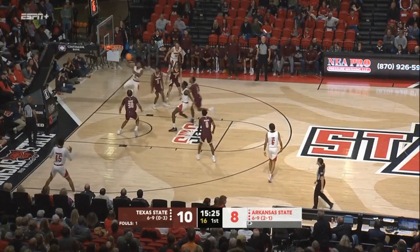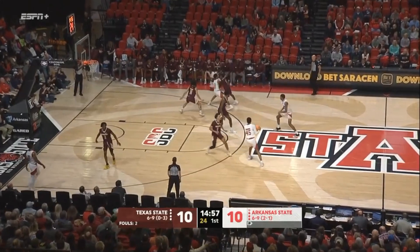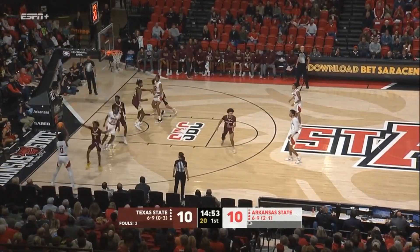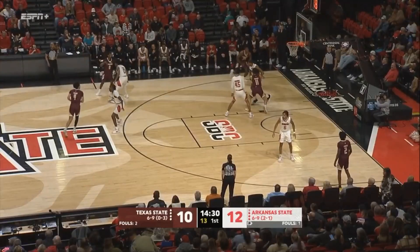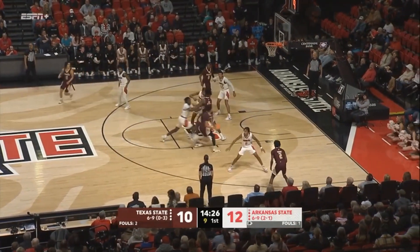17 on the shot clock. Fields to the basket. Fields off glass, and we've got a tie game. Community College goes to inbound the basketball. That's A-State. We'll get it in the corner left side to Caleb Fields. Fields driving the baseline. They showed some stretches where they can put up points, but it's the droughts that have hurt them.